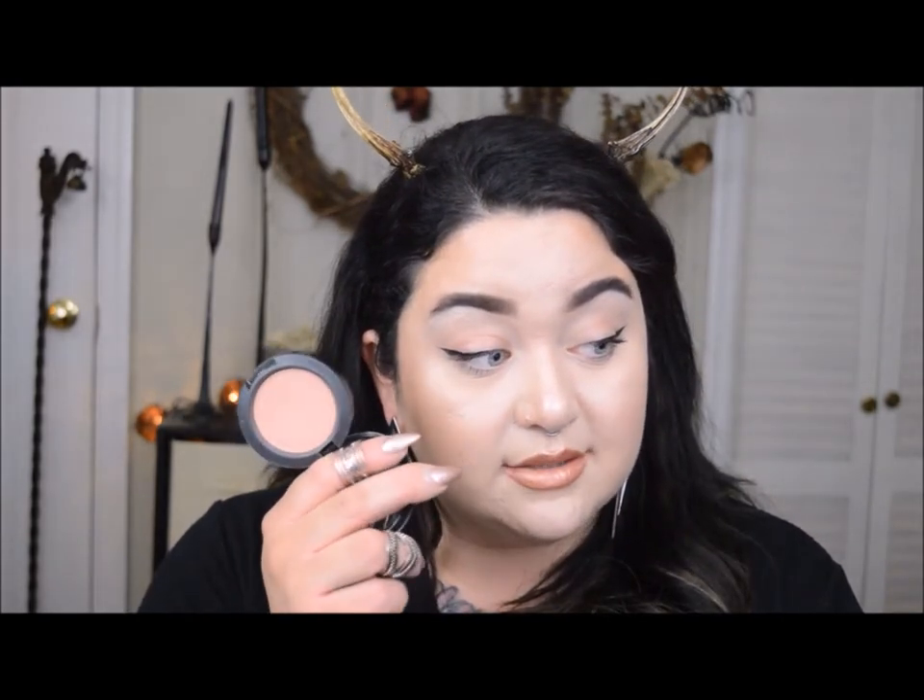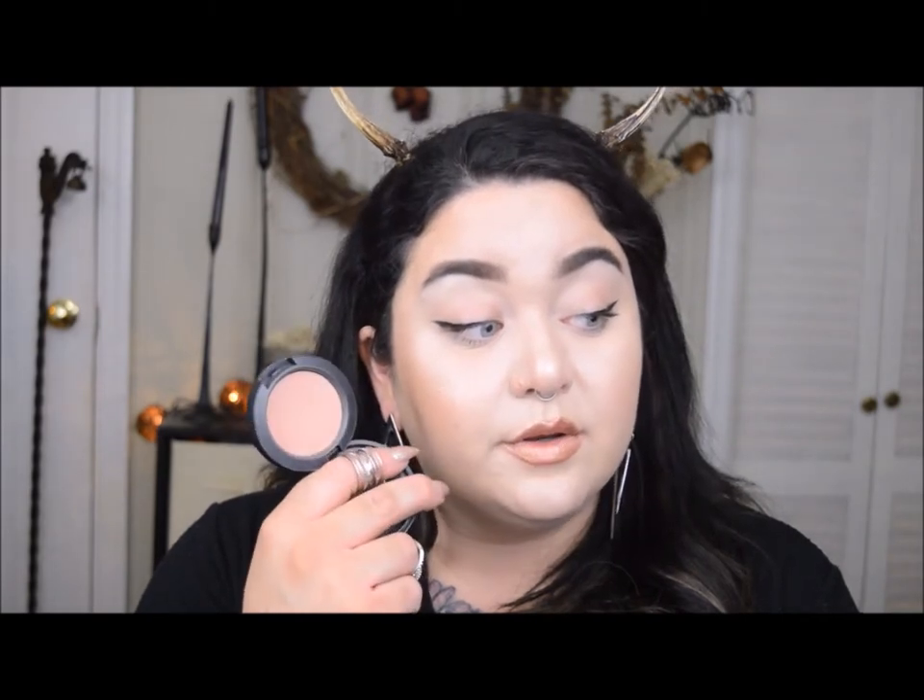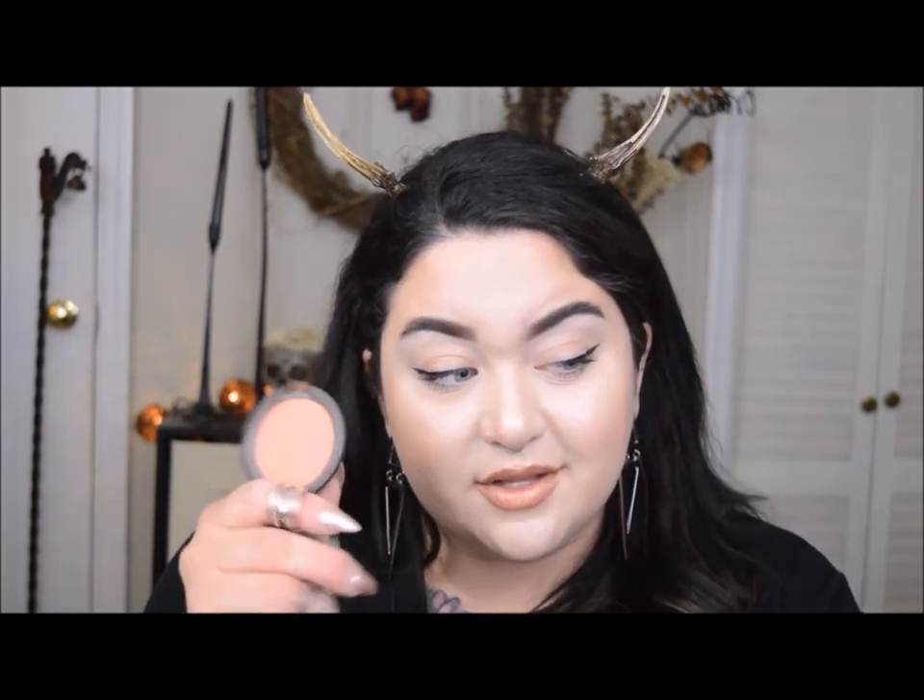For blush, my first ride or die is the MAC Sheertone Blush in the color Tenderling — a really nice neutral pink. The Becca blushes I absolutely love, and this one is in the shade Damselfly. These have a little shimmer, whereas that MAC Sheertone doesn't. I love the Becca blushes because they're so pigmented but super blendable.